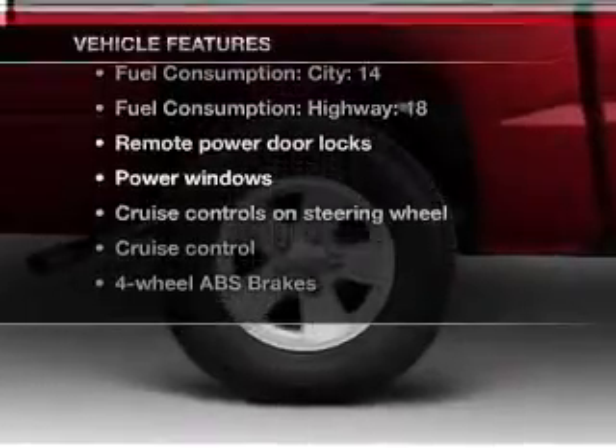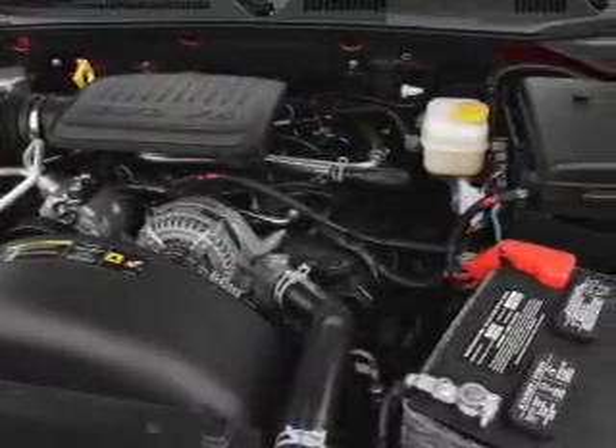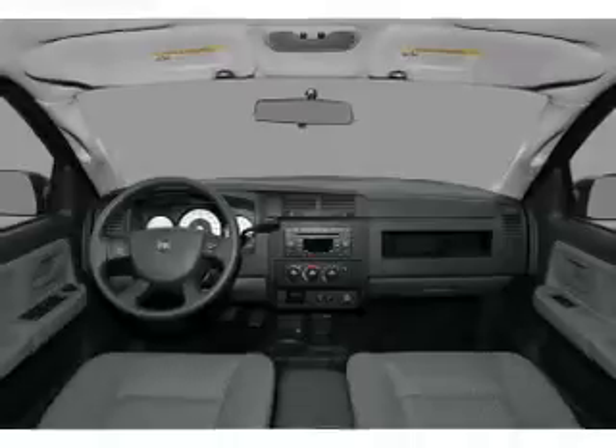Also enjoy these notable features included in this vehicle: air conditioning, power door locks, power windows, power steering, cruise control, power mirrors, an AM/FM stereo with CD player, and an adjustable tilt steering wheel.